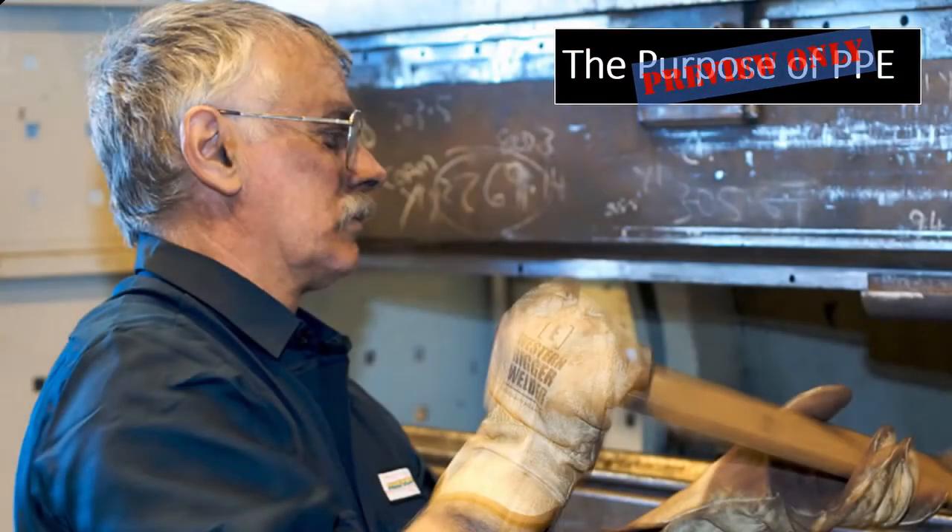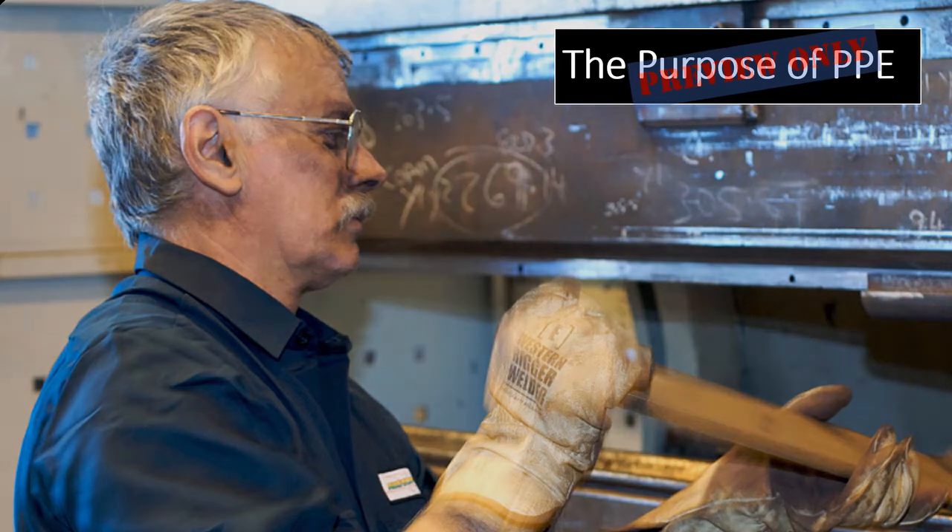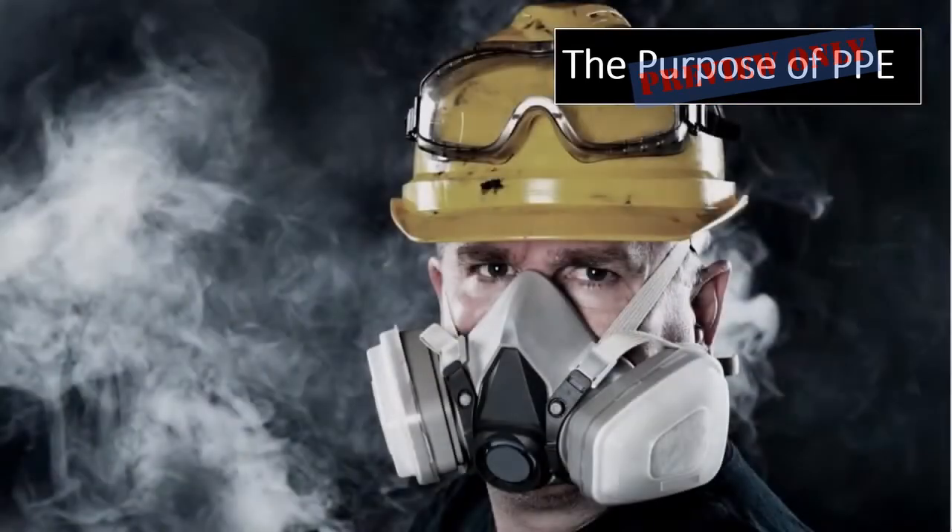The purpose of PPE is to reduce employee exposure to hazards when engineering and administrative controls are not feasible or fully effective. PPE reduces the risk of injury or harm caused by hazards present in the workplace.